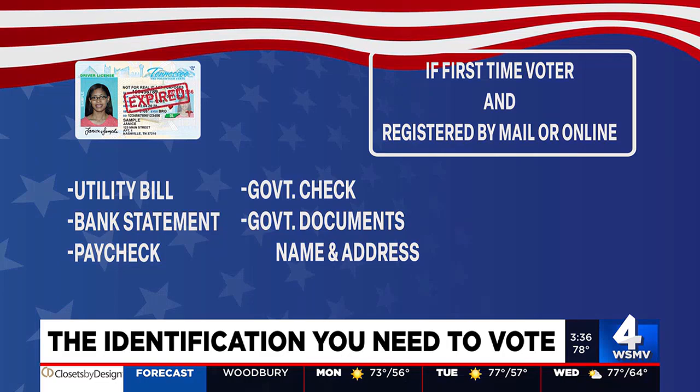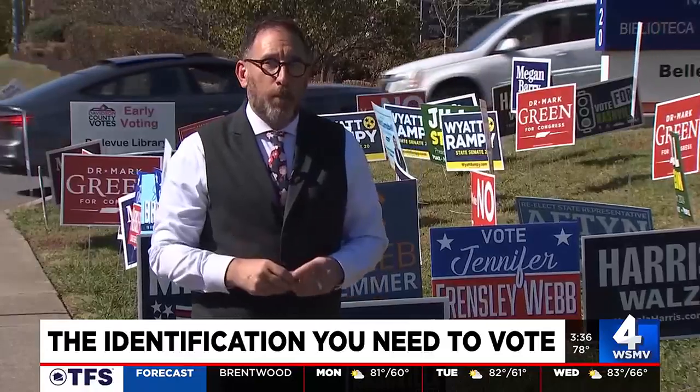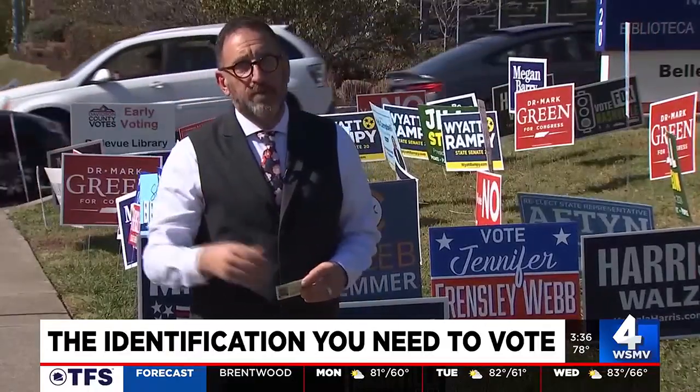So that's what you need to bring to cast your ballot in the Volunteer State. And remember, on Election Day here in the Mid-State, polls are open from 7 a.m. to 7 p.m. For WSMV4, I'm investigative reporter Stacey Cameron.